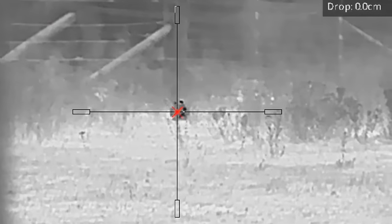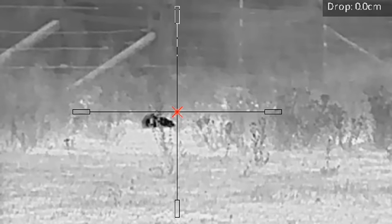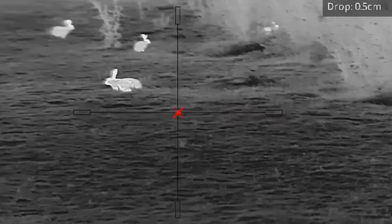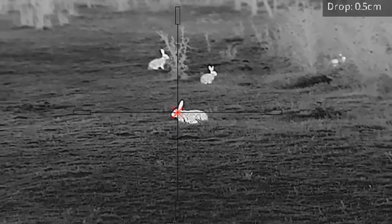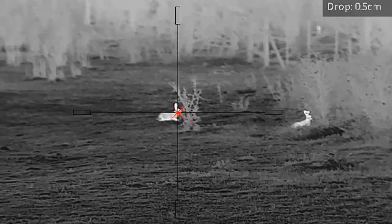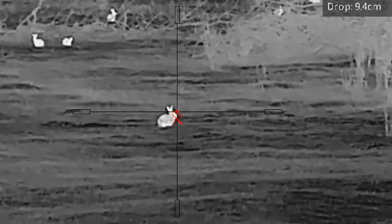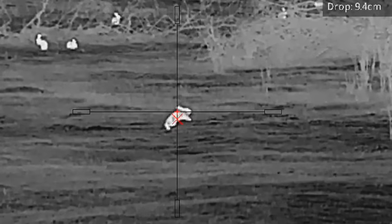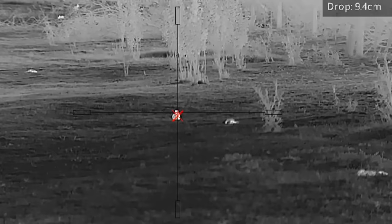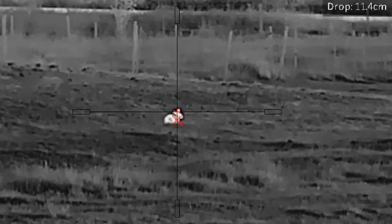40 metres. This breeze is a little bit left to right. Have a crack at that one over on the left.